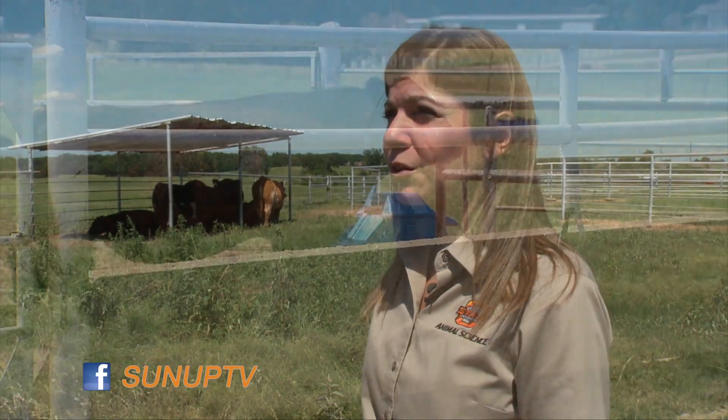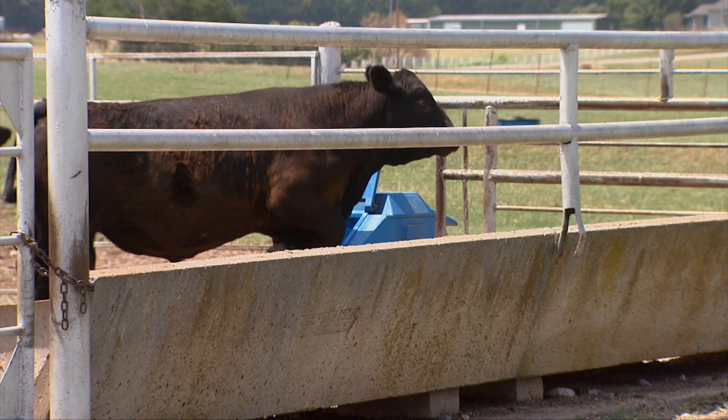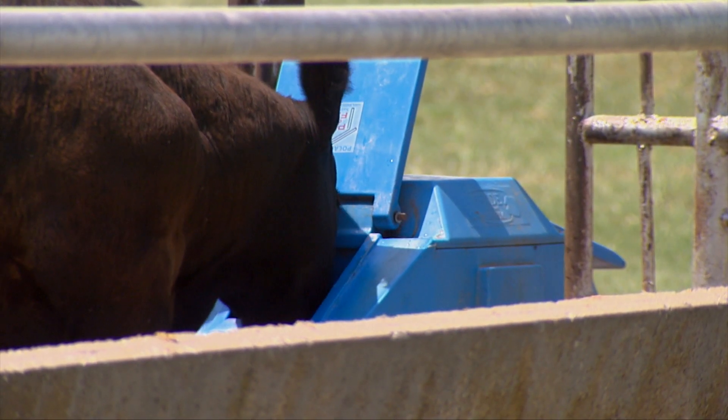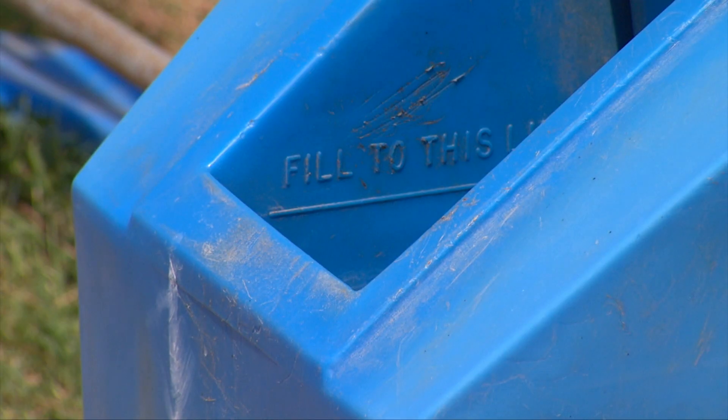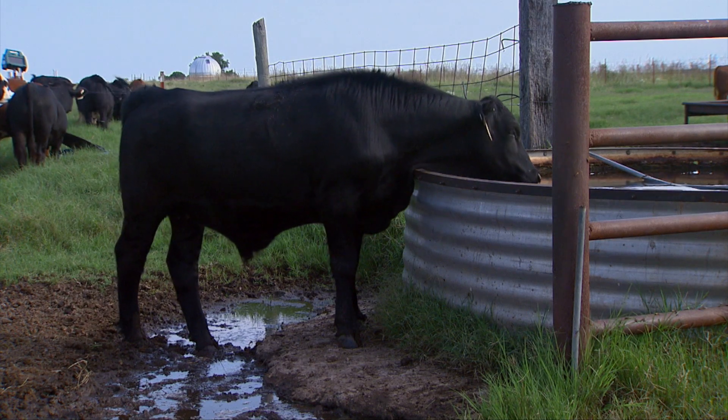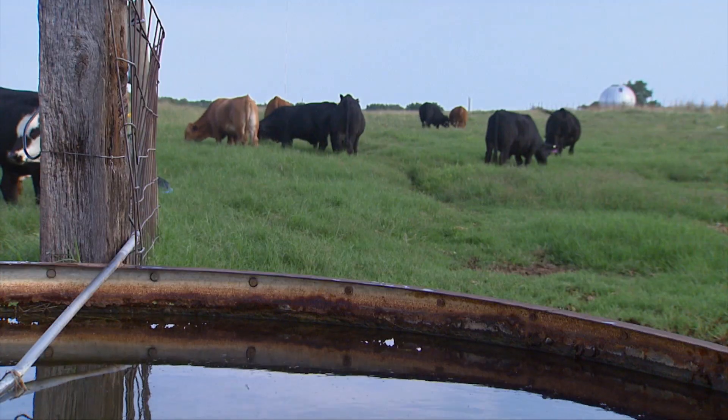Another major and important strategy is providing them adequate clean water. During hot summer days, that water requirement is going to be elevated, so they're going to want to drink more. You've got to make sure that you provide them that extra amount of water needed. And by cleaning it on a weekly basis, you'll continue to encourage them to drink more, because just like us, they like clean water too.